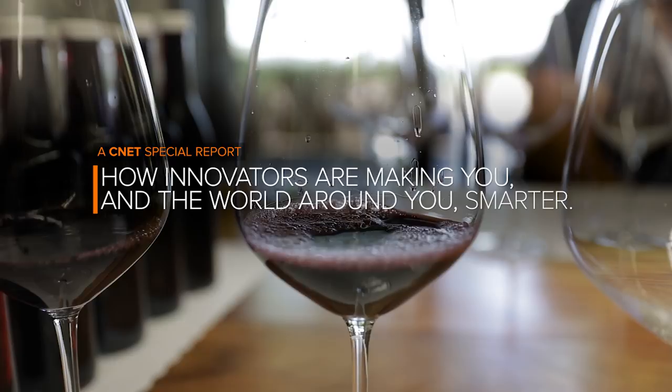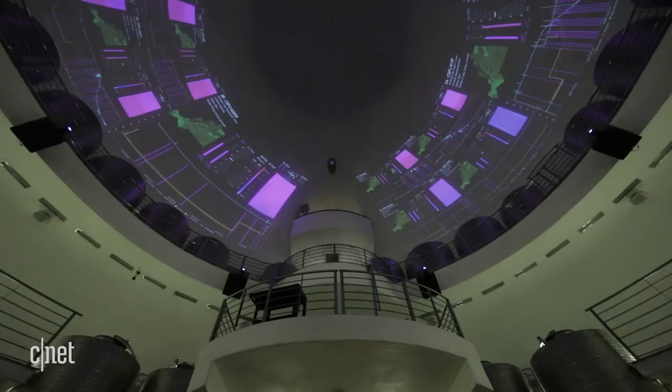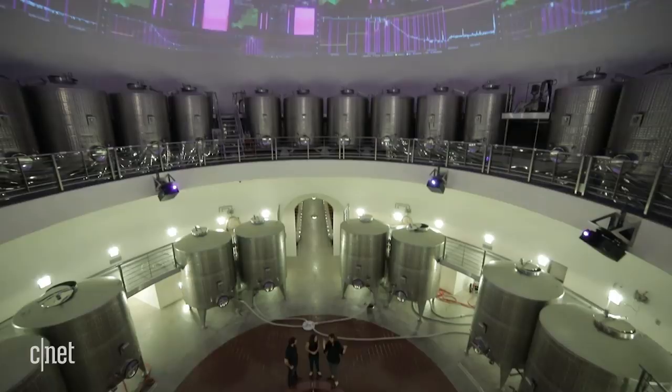We've essentially taken the process of winemaking, and instead of having it be all on one floor like most wineries, we've brought it in vertically inside a dome. So each level is a different moment in the winemaking. The very top is grape sorting that drops down a hatch into fermentation. That's what all of this projection is showing us — the Felix system that my brother created.